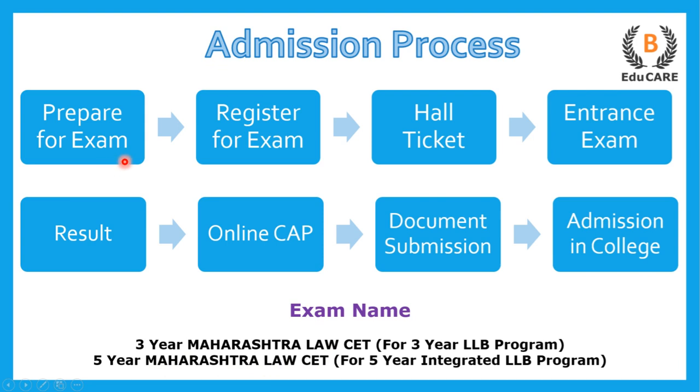The first step is to prepare for the exam. The next step is to register yourself for the examination, after which you receive a hall ticket with your examination center details. You go to the examination center and appear for the entrance exam. Then you get your results, and based on that, an online centralized admission process requires you to select college preferences. A college is allocated to you, and you go to that college to finally get admission in that particular law college.